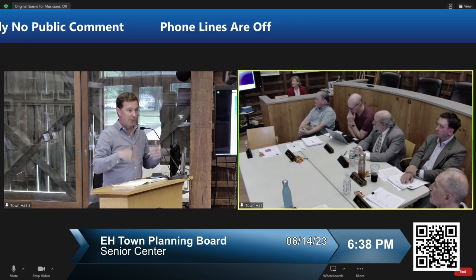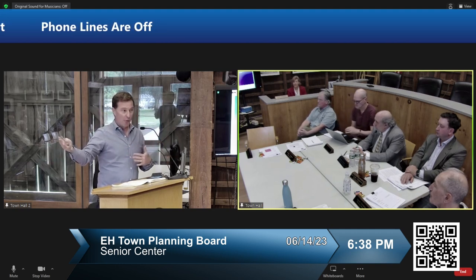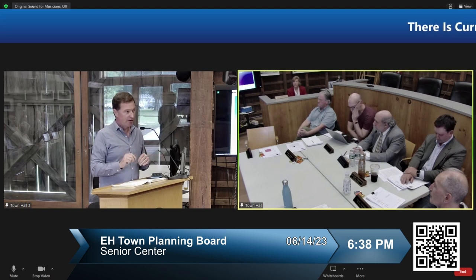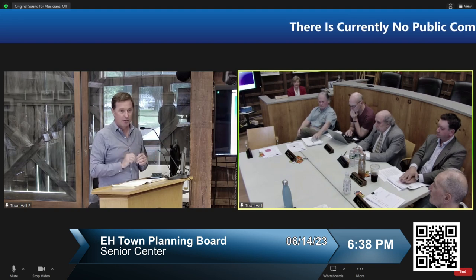Your comments this evening will be memorialized in a set of memos. Those will be turned over to the town board for their consideration as they continue to work with the design team and move this project forward.